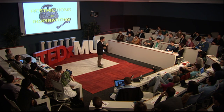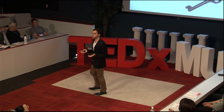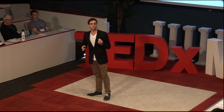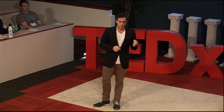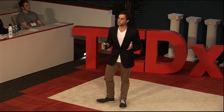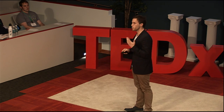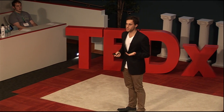So everything I've been telling you about today is not about philanthropy or social responsibility. It represents a new form of economic success — a new form of capitalism. But not Gordon Gekko's capitalism where greed is good. A new form of capitalism where we use greed for good. Thank you.